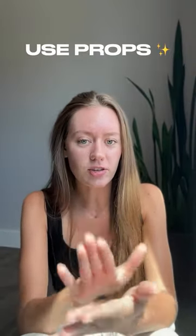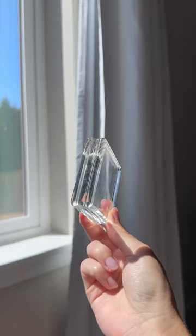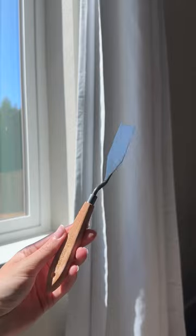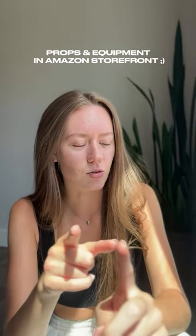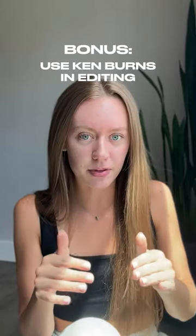Number three: do not be afraid to use props. In today's shoot I used a marble tray, an acrylic block, some swatching knives, and a handheld mirror — that's literally it. By the way, if you're looking for certain props to use, I have some linked in my Amazon storefront — shameless plug.